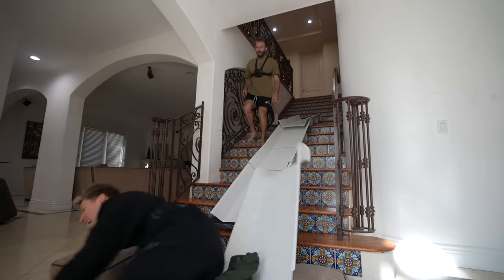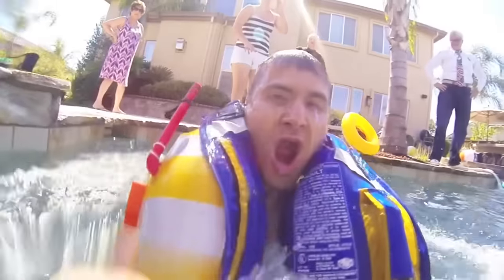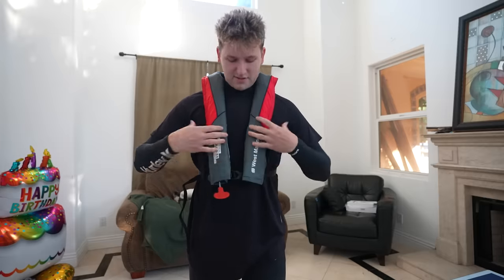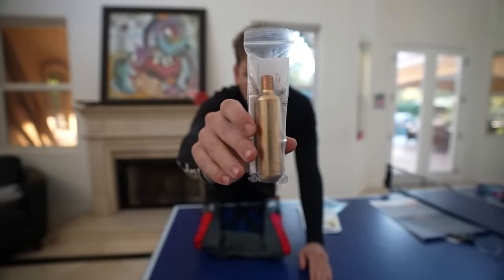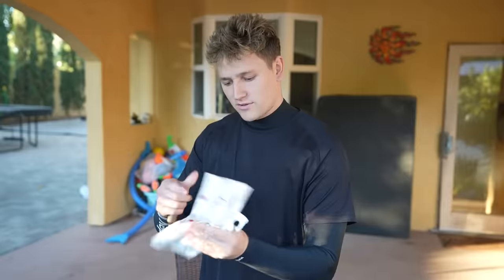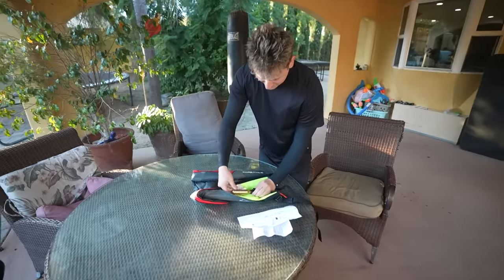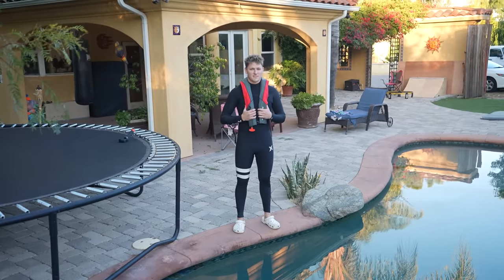Now that I've tried enough emergency exits on land, it was time to try one underwater. They make these emergency life vests that when you're stuck underwater, you can pull a cord and it'll inflate and safely bring you to the surface. So I bought one. There's this emergency cord which you just rip and it expands. But the one I'm going to test, you've got to use this little CO2 cartridge in here, and the second you jump in the water, it's supposed to detect the water and go off. Test one: emergency life vest. Please work.